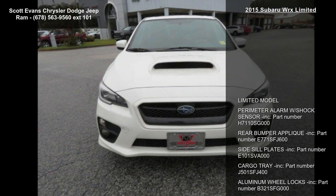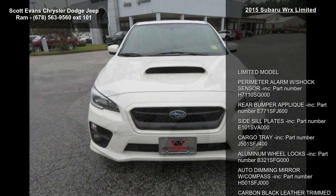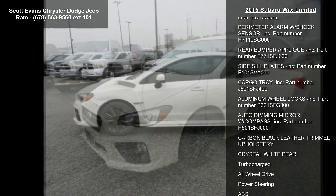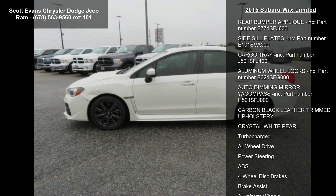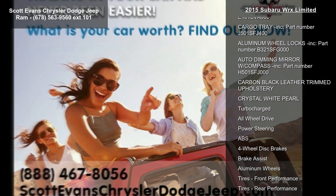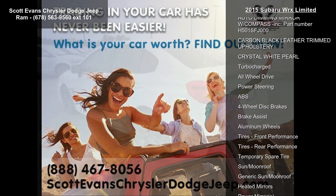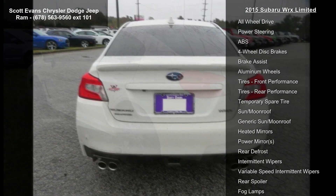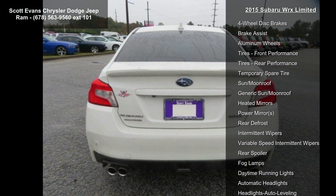This vehicle's top features include the limited model, perimeter alarm with shock sensor included (part number H7110SG0), rear bumper applique included (part number E771SFJ600), side sill plates included (part number E101SFJ0), and cargo tray included (part number J501SFJ400).